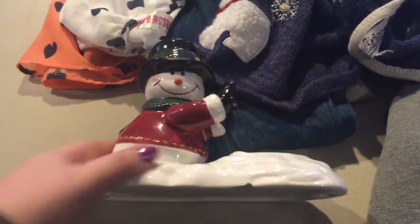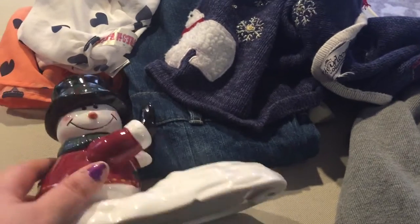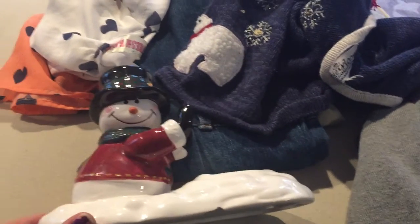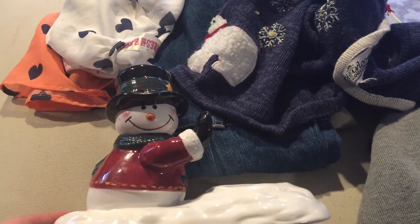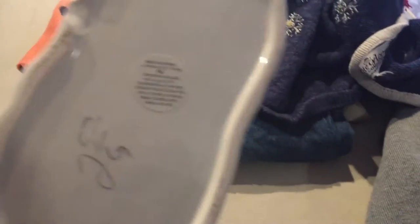The first thing I got is this cute little candle holder. You could put a little pillar candle here, and it has this cute snowman that looks like he's holding the candle up. I thought that was super cute because I love snowmen, and this was $2.52.